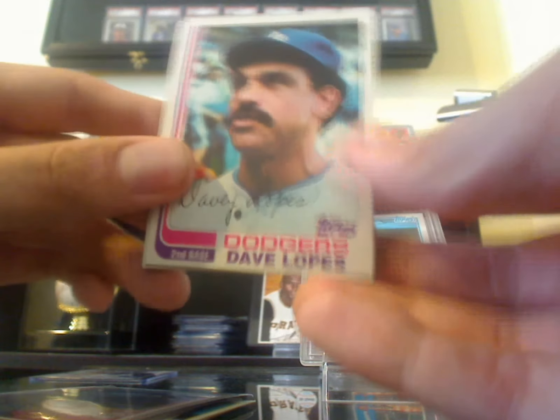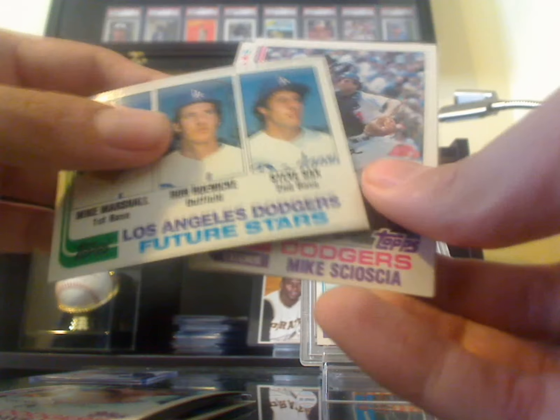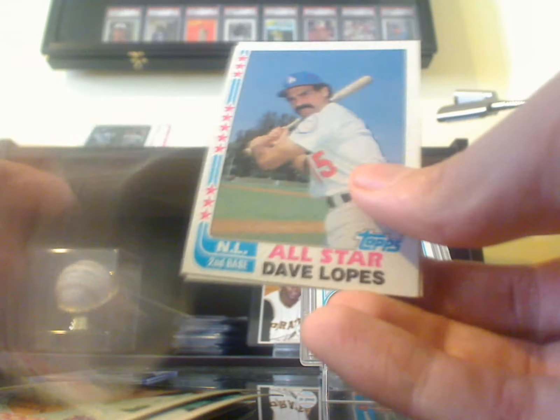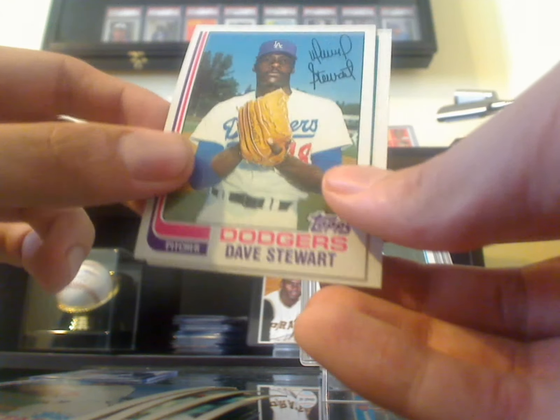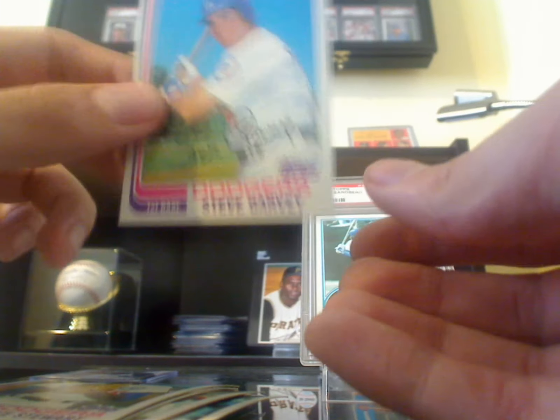1982 — another Lopes, that's a Steve Sax rookie from '82. Mike Scioscia, Fernando, Sey, Lopes. There's a Dave Stewart rookie. Steve Garvey — that's a cool looking card.